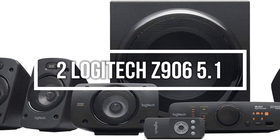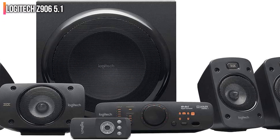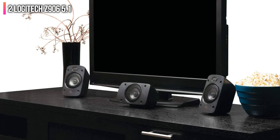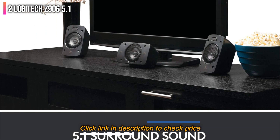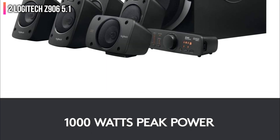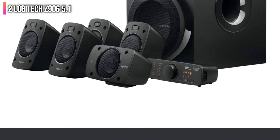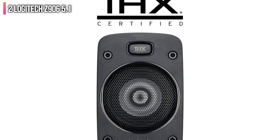Second on the list is the Logitech Z906 5.1 Surround Sound Speaker System. This small and inexpensive home theater system from Logitech is surprisingly powerful, with the ability to deliver a continuous 500-watt output through the 5 speakers and a peak output of up to 1000 watts. In addition, the subwoofer provides room-shaking bass when needed, with the ability to peak up to 300 watts.